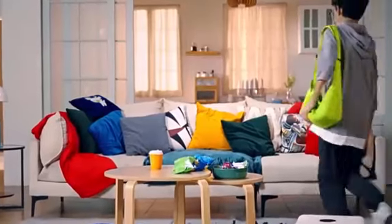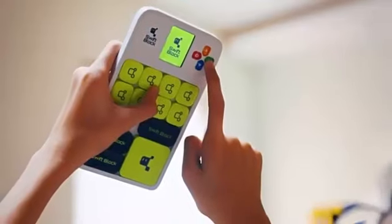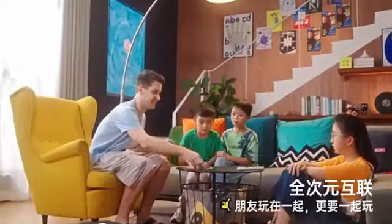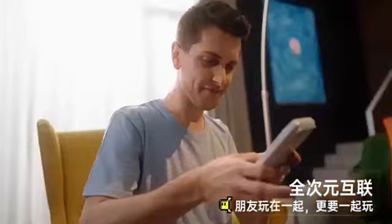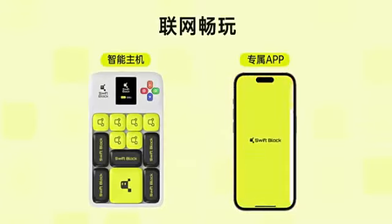The Swift Block Wi-Slide Puzzle Game is an innovative and engaging brain teaser that offers over 1,000 challenges. This smart puzzle combines traditional sliding puzzle fun with modern magnetic design and online competition features, making it a fantastic educational toy for kids and adults alike.